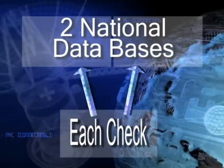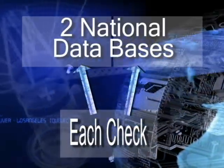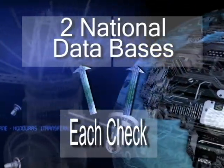Each check is verified against two national databases of known bad check writers in order to minimize potential losses on the spot.